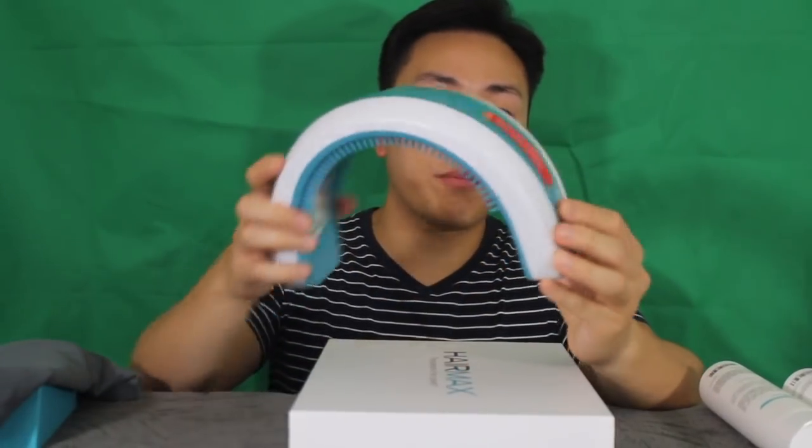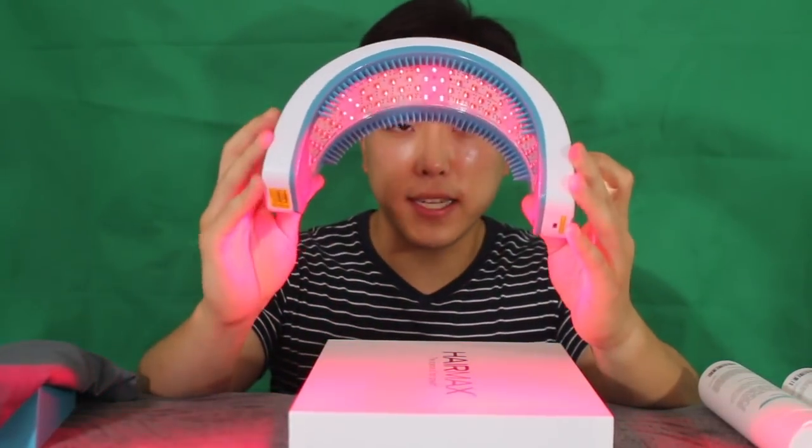It also comes with a charger, instruction manuals, and a cover for your device. The best way to use this is on a clean scalp because hair products such as gel can impede the laser light. Start by pressing the start button once — this triggers the 30-second treatment. For the first 30 seconds, place the device on your hairline; it will vibrate after 30 seconds. Then move it to the mid-scalp for another 30 seconds, and finally place it on the crown area in the back. It's that simple.